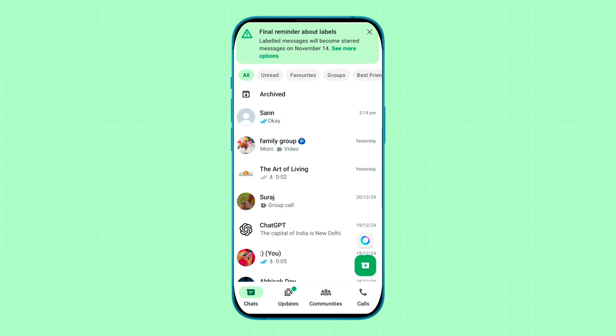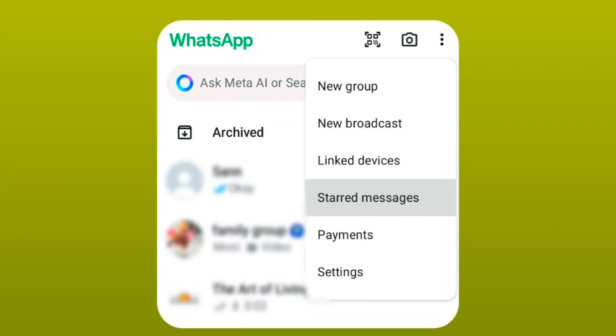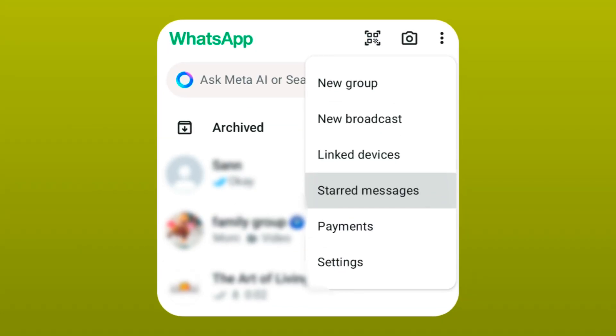All your labeled messages will become starred messages after this update. So if you previously saved messages in the labeled section, you can check all those labeled messages from starred messages. Simply tap on the three-dot option and then tap on starred messages — all your messages will be available there.